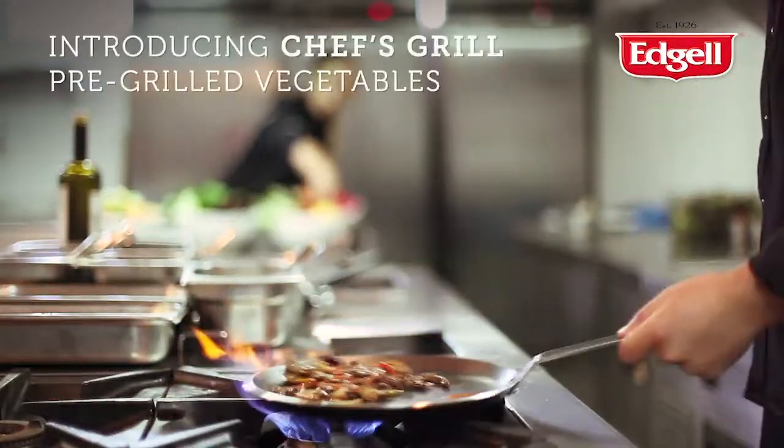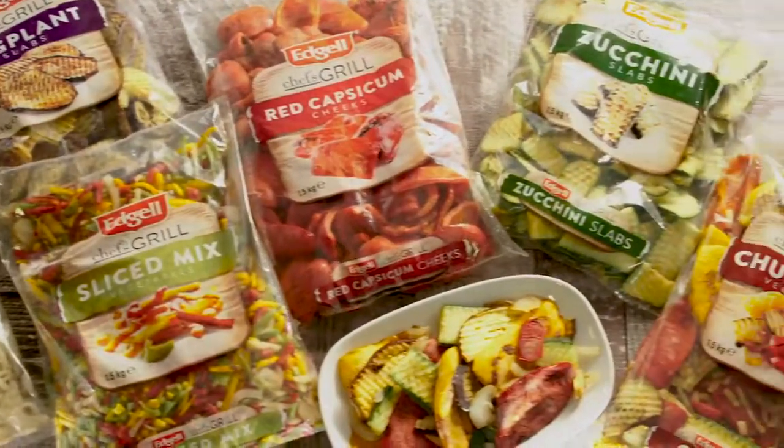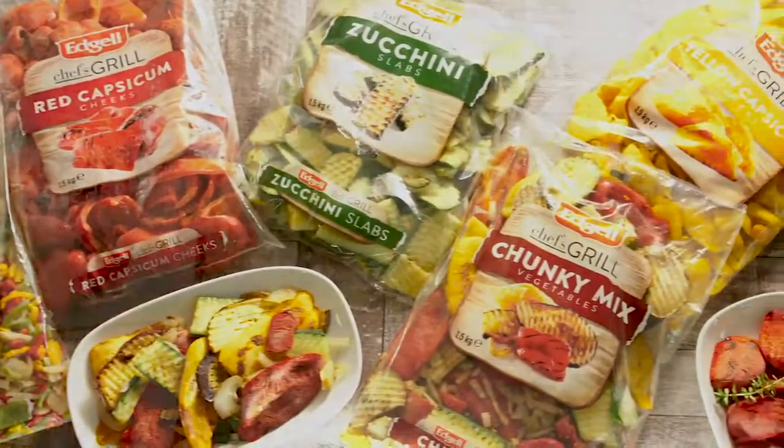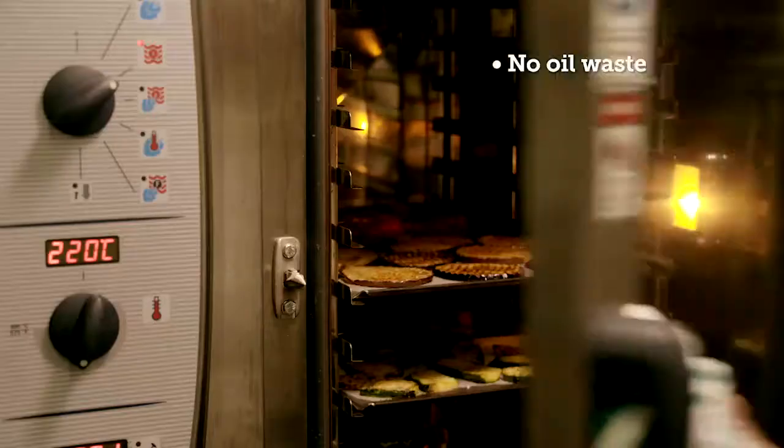There isn't a commercial kitchen that wouldn't want to reduce waste. Chef's Grill is a range of flavoursome frozen pre-grilled vegetables that are better than shelf-stable options because there is no oil to waste.